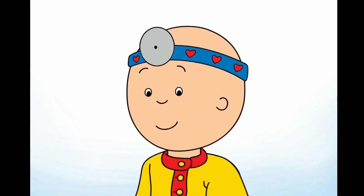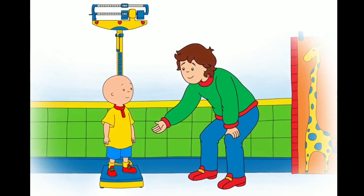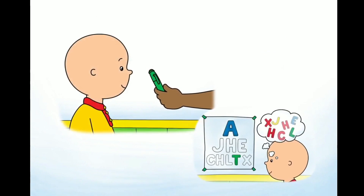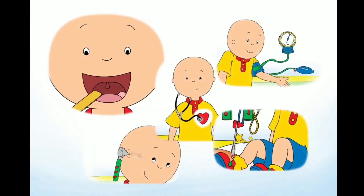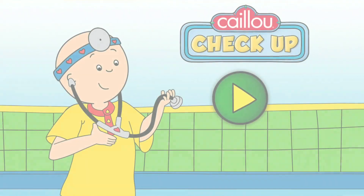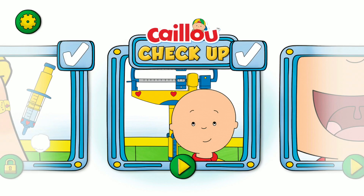Hi, I'm Caillou. Today I'm visiting the doctor for a checkup. Join me as we check my height and weight, test my vision, play with cool tools like the stethoscope, and have lots of fun. Are you ready? Let's go! Tap the play button to start.